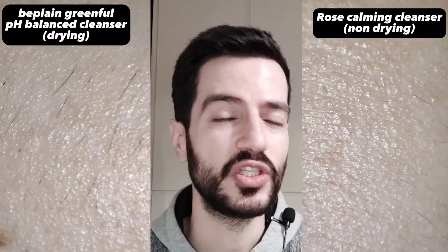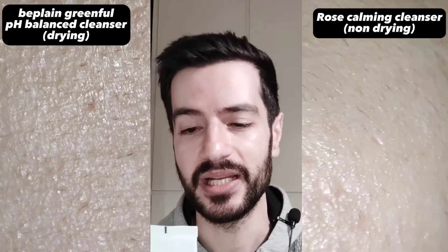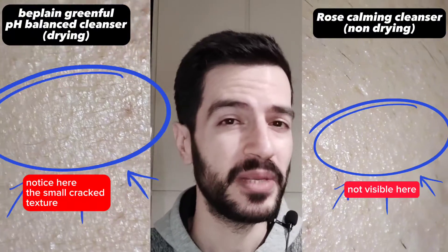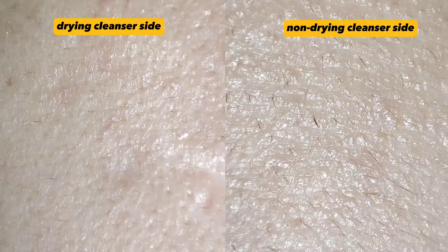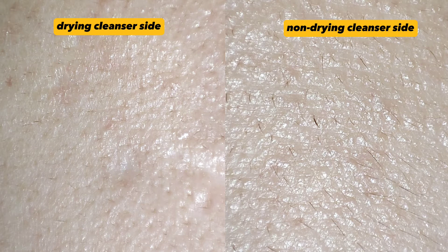For the right side, which used the cleanser that is a little bit drying, it is called B-Plane, a Greenfall pH Balance Cleansing Foam. Although formulation-wise it has mild surfactants, I don't know why it caused a little bit of drying. As you can see in the videos and pictures, the skin looks a little bit tight, a little bit dried or stripped, and I can feel it when I touch my face or move my skin in that area.